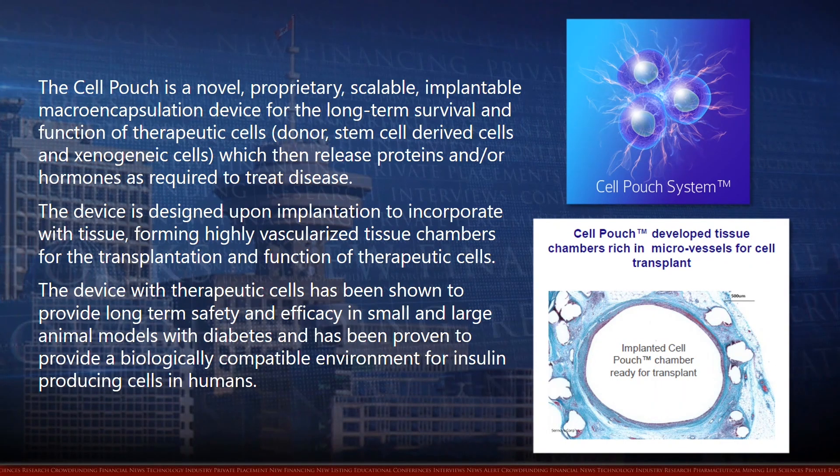The device with therapeutic cells has been shown to provide long-term safety and efficacy in small and large animal models with diabetes, and has been proven to provide a biologically compatible environment for insulin-producing cells in humans.